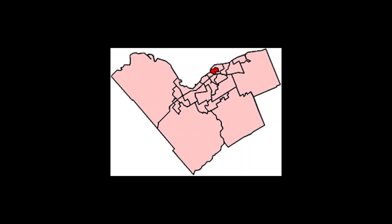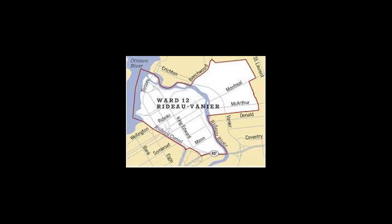Ottawa Ward 12, Rideau Vanier. Ward 12 was originally created in 1994 from parts of the By-Rideau Ward and St. George's Ward. Prior to Ottawa's amalgamation in 2001, the ward was partly in the former city of Vanier and partly in Ottawa in the Bruyere-Strathcona Ward, its predecessor.